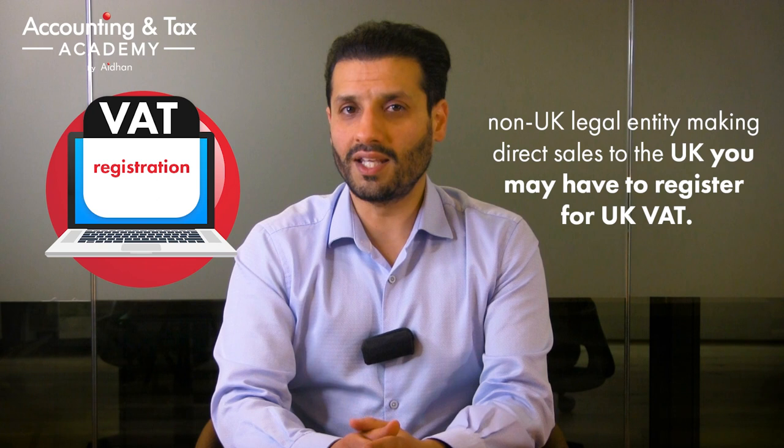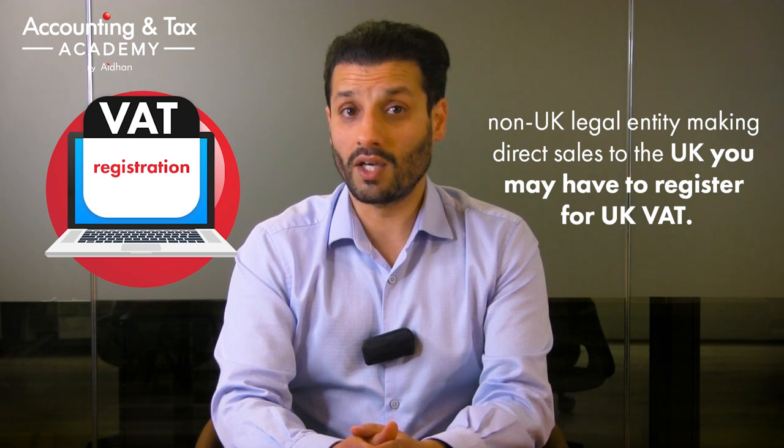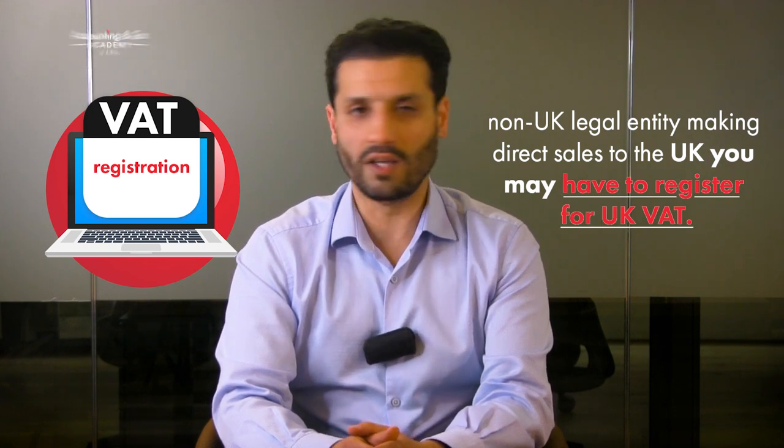Essentially, if you operate as a sole trader, partnership, limited company, or an LLP, you can register for VAT. And even if you are a non-UK legal entity making direct sales into the UK, you may have to register for UK VAT.